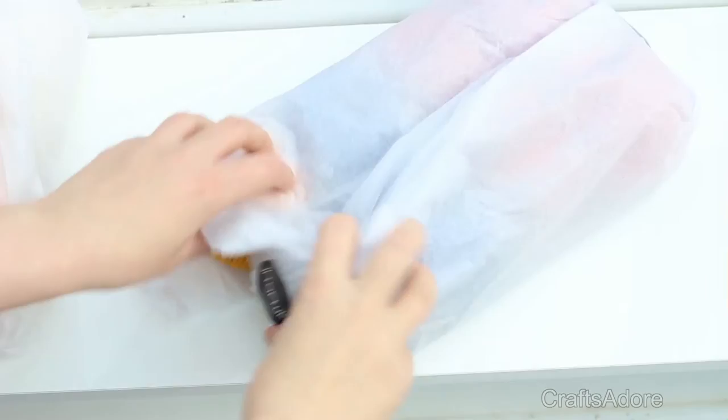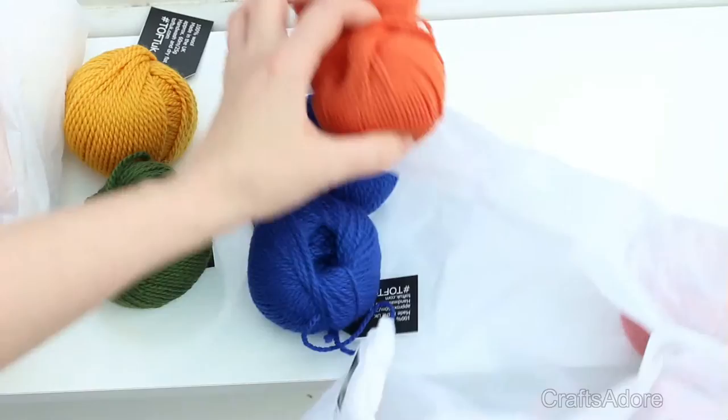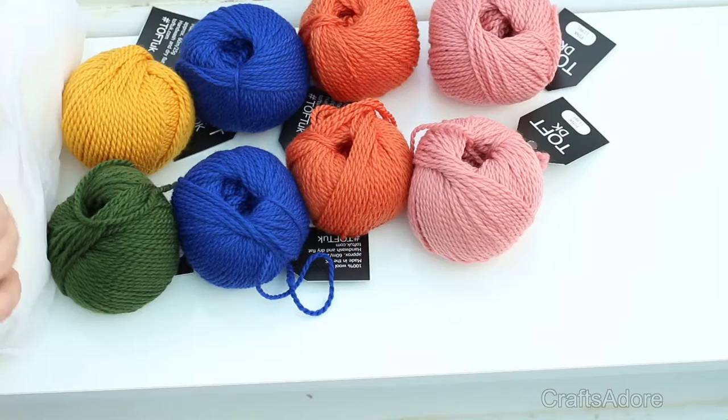Hi guys! Today I'll be opening my second delivery from Toft Alpaca shop. I went and got the bird book with an extra three patterns, the bird bundle of 10 balls of yarn, and the DK color bundle.